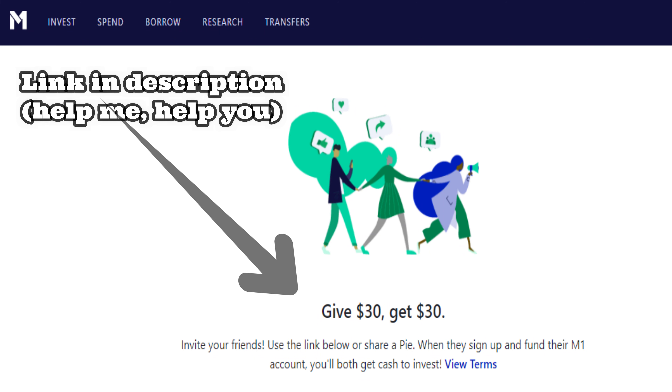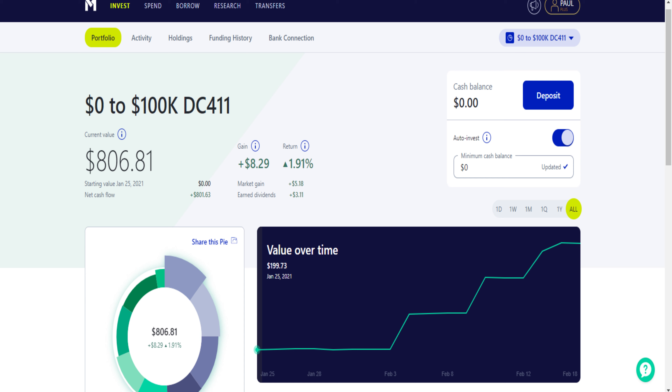If you use my M1 Finance link down below before February 28th and deposit $100, they're going to give you $30 free just for signing up — so don't miss out, especially if you're a new investor looking for a brokerage. Now let's jump into my M1 Finance portfolio. Here we are inside my portfolio as of Thursday, February 18th — my total value is $806.81 with a gain of $8.29.